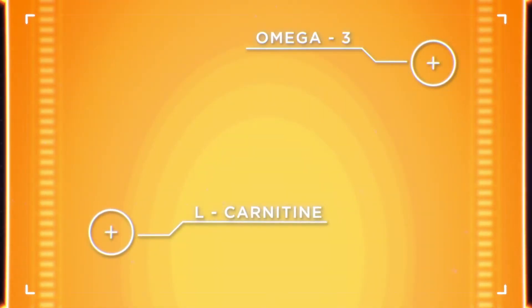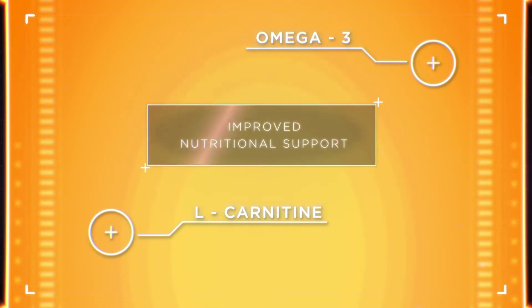This essential amino acid profile works in combination with high levels of L-carnitine and omega-3 fatty acids to provide the cat with improved nutritional support for daily muscle mass.